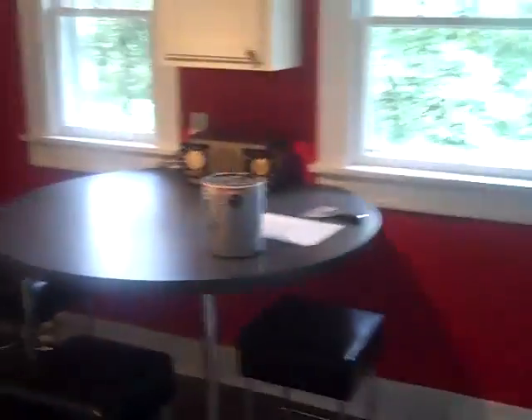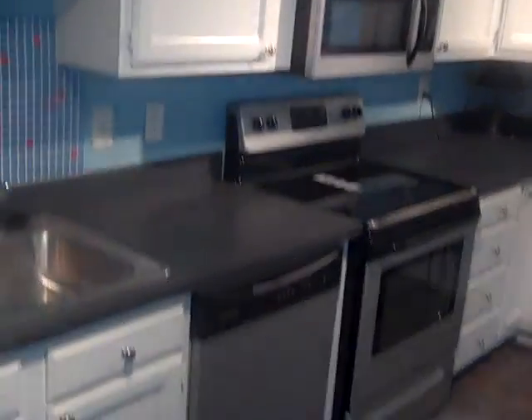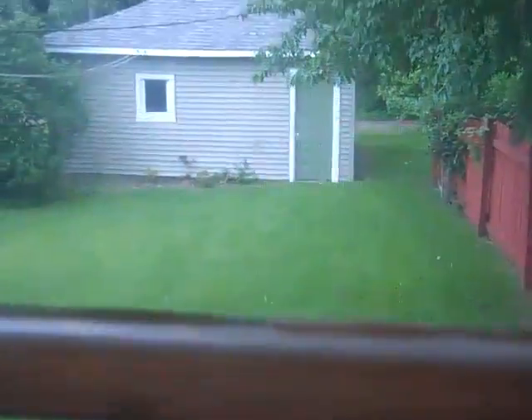This leads back around into the kitchen, which has also been redone. Nice table and chairs. All stainless appliances including a stainless sink, and lots of cabinet space.